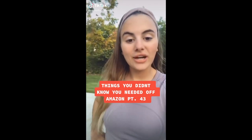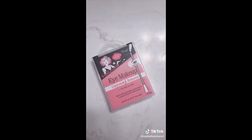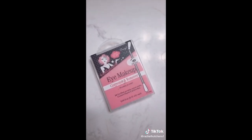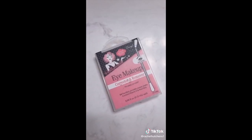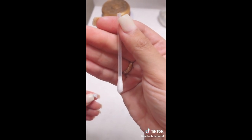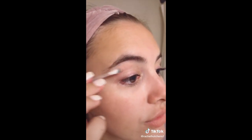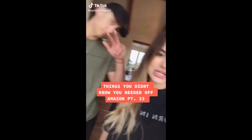Things you didn't know you needed off Amazon part 43. These eye makeup corrector and remover cotton swabs are pre-filled with eye makeup remover — so you don't have to grab a full makeup wipe to remove just a small mishap. All you do is break off the tip at the line, watch the liquid go down into the other end of the cotton swab, and then run it over the spot you want to remove the makeup from.